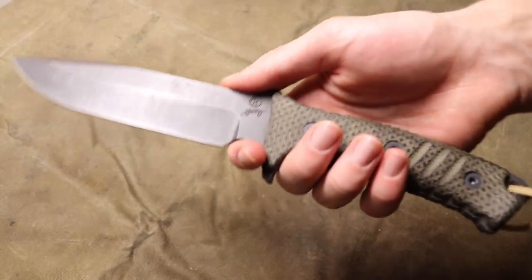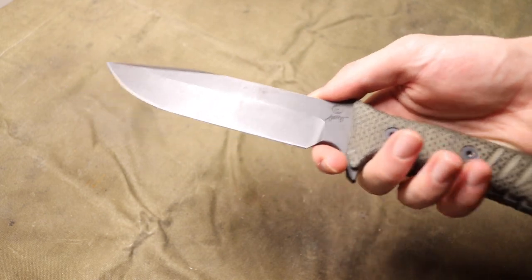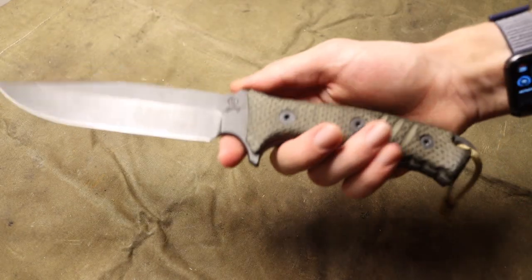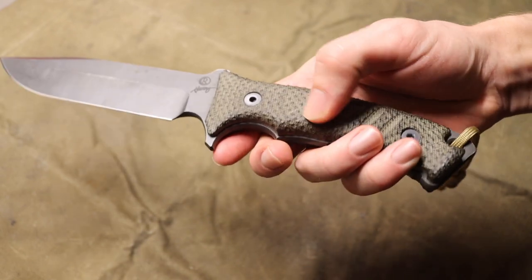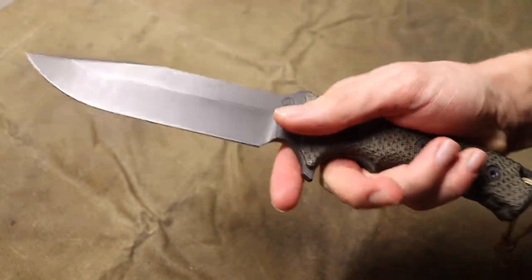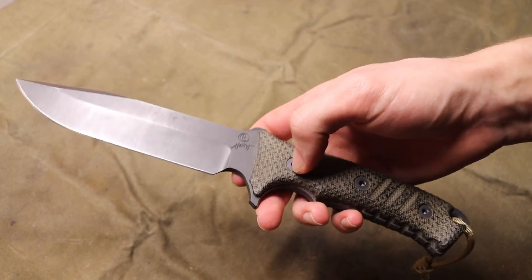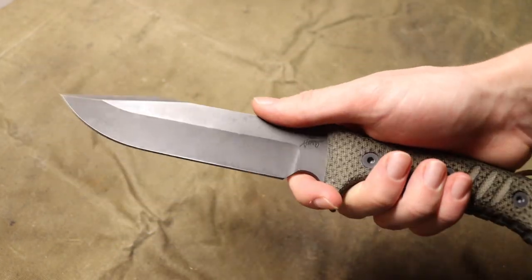Now let's jump into the high-end blade: the Chris Reeve Knives Pacific. If you've been around the channel you'll know the Pacific is one of my favorite go-to survival knives. It shares a lot of similarities in size and capabilities with the SE6, but being a higher-end knife it's just that much better. It has micarta grips with contouring and added grip, giving you great traction and a very comfortable hold. You also go from 1095 and SK5 steel up to S35VN, so you're getting a really great corrosion-resistant steel.